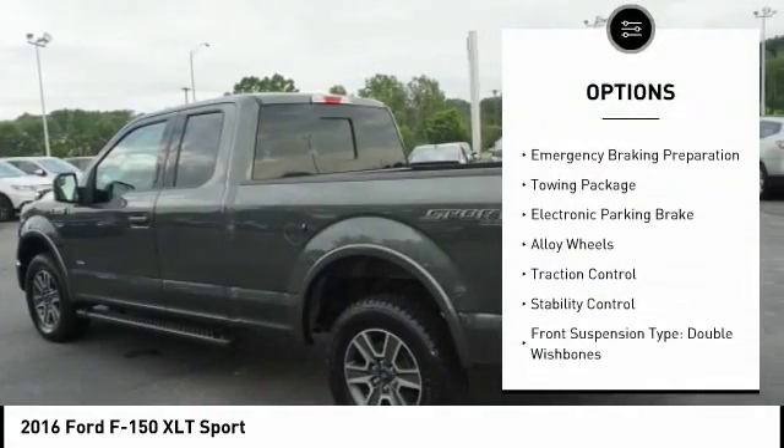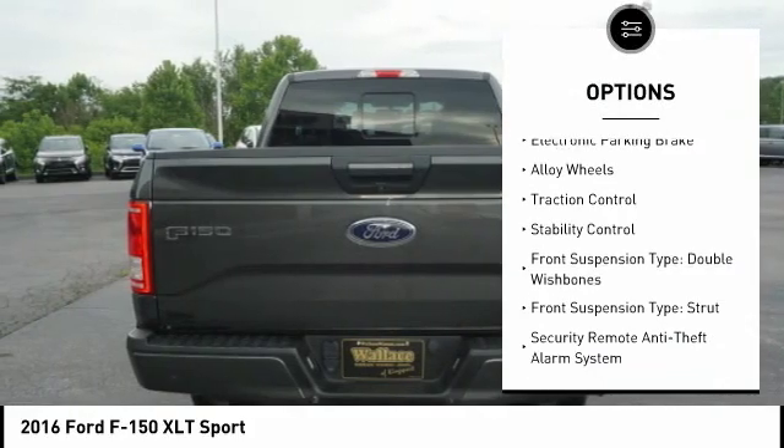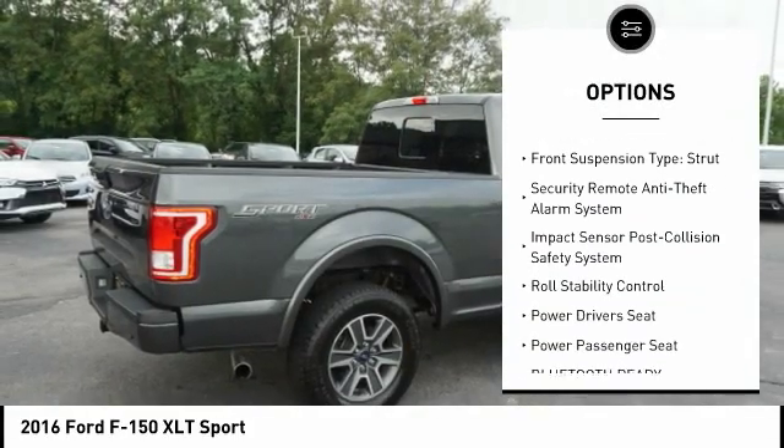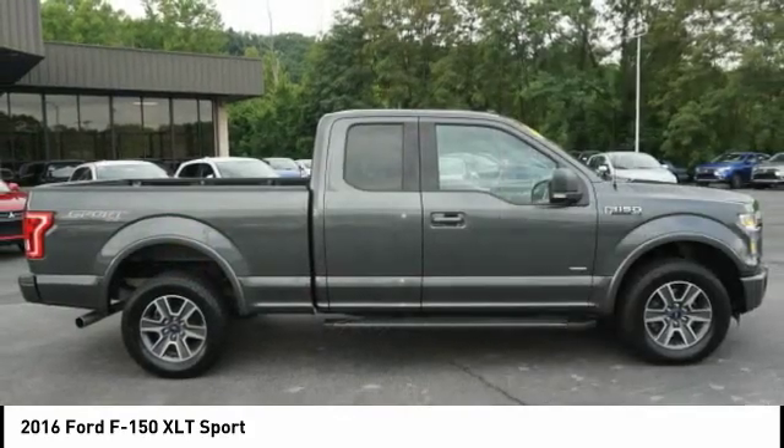Sliding rear window, four-wheel drive, emergency braking preparation, towing package, electronic parking brake, alloy wheels, traction control, stability control.